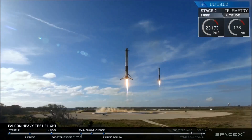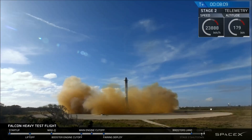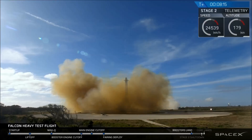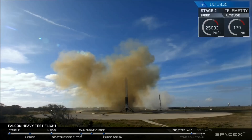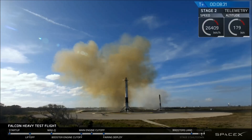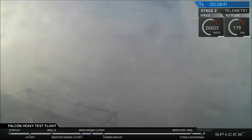Side boosters' landing lights have deployed. And the Falcons have landed! LZ-1, LZ-2 — both side boosters have touched down. Coming up very shortly, the center core will be attempting its landing on the autonomous spaceport drone ship. Sometimes the signal goes out when it approaches the drone ship, as the heavy vibrations make it lose signal. Crossing our fingers that's not the case. Stage two: nominal parking orbit insertion.